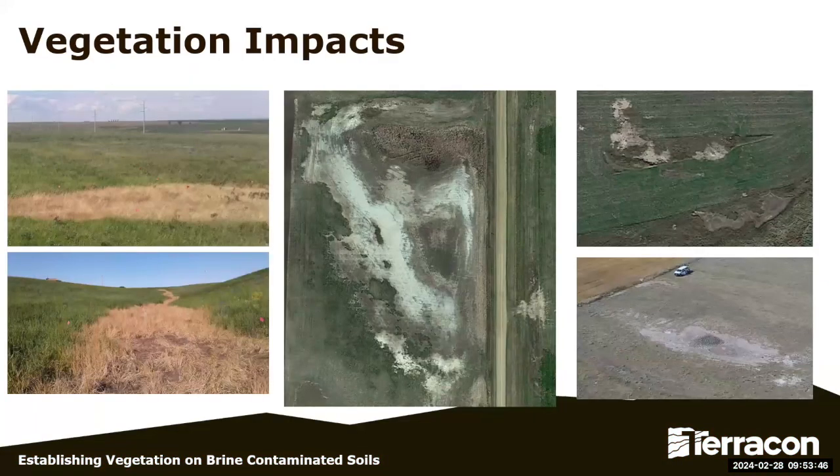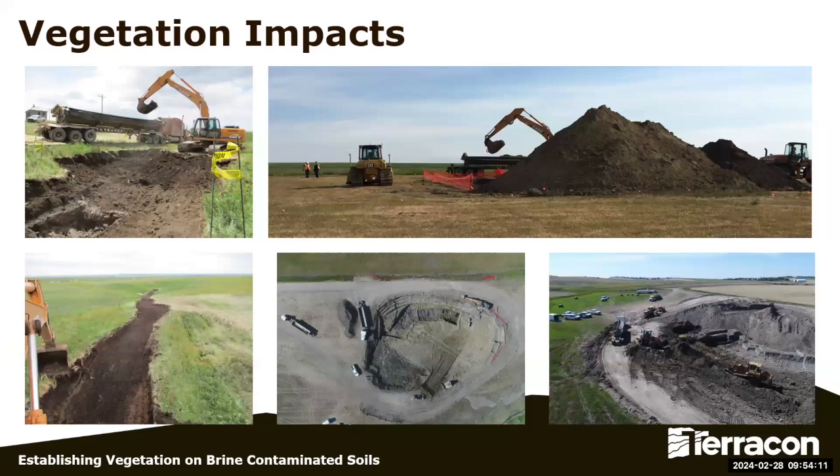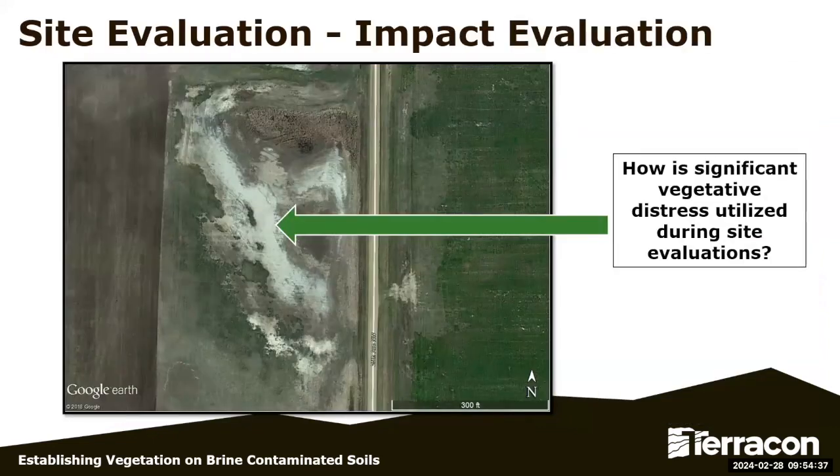Brine contamination happens in a lot of ways — pipeline or gathering line leaks, illegal dumping, old contamination due to evaporation ponds, a cap that didn't go right, or other ways it can get into the soil. You can see it has a pretty tough effect on vegetation. One of the main techniques used to deal with brine contamination has been dig and haul — go in, scoop it out, take it away, bring it to a landfill, come back, put new soil on. It's an extremely expensive technique that works well, but we did more research on how to keep that soil on site through remediation and reclamation of the existing topsoil.